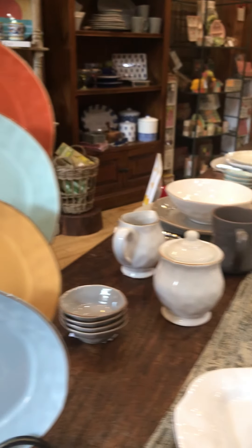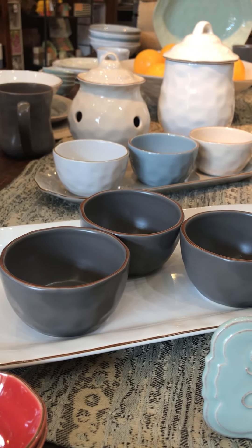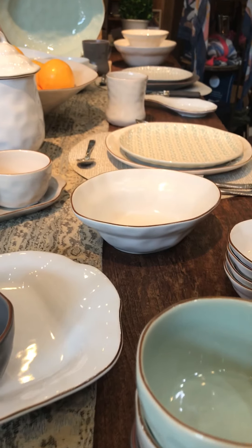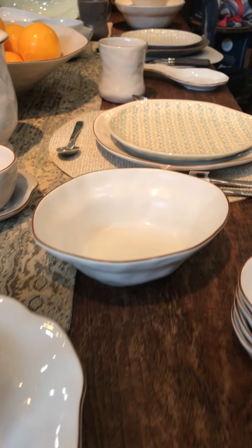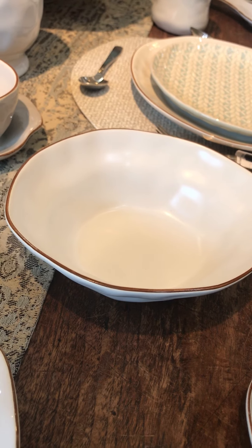They have two matte colors, and they were one of the first companies that I knew that did a matte dinnerware. This is their charcoal gray which has been very, very popular for us — we've had several wedding registries with that and several of our employees have it. And then this is their new matte white, so we're really excited about that.